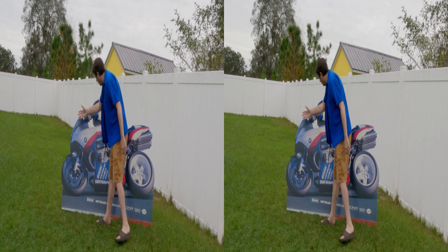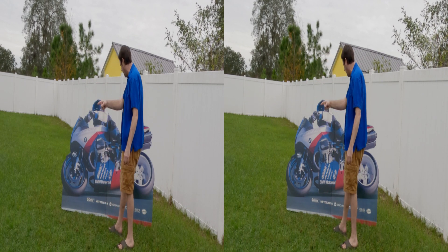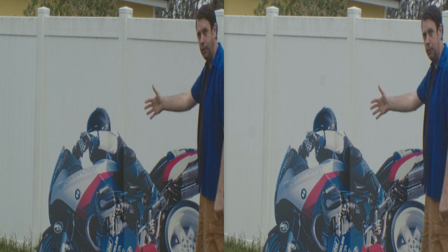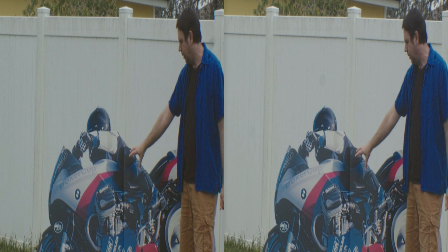It is a boxer cup racing bike — pretty much actual size. They had it next to the actual replica bike of this.